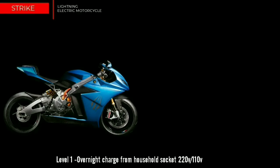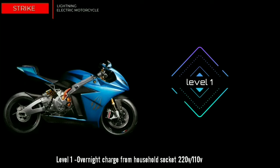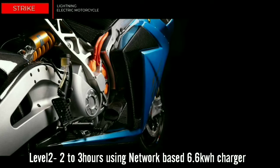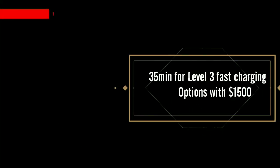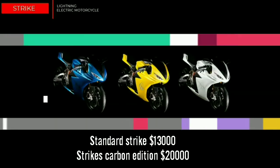In level 1 overnight charging, it can be charged with a household socket of 110 volts. In level 2 charging, it can be charged in 2–3 hours with a 6.6 kW charger installed at charging stations. Level 3 is fast charging — in just 35 minutes the battery can be fully charged. Strike comes standard with level 1 and level 2 charging capabilities, with level 3 DC fast charging as an option for $1,500. Strike's base price is $13,000, but the Strike Carbon Edition is $20,000.